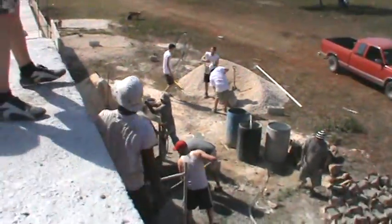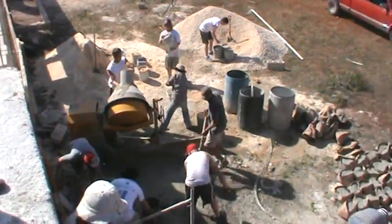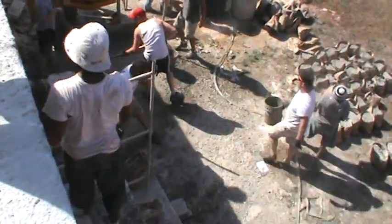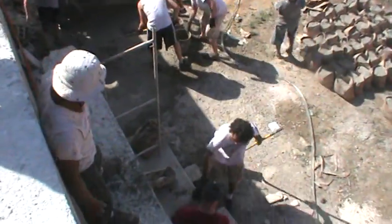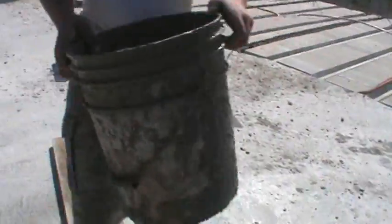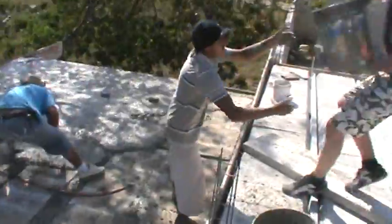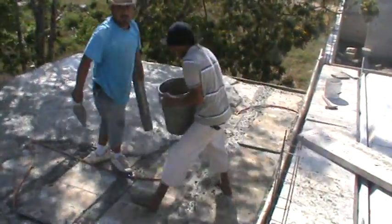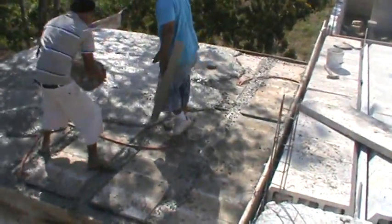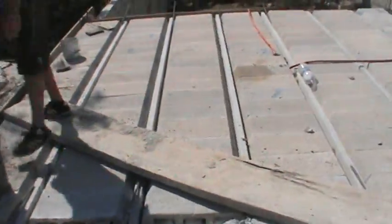We've got our team down below working with the cement mixer, all the guys filling buckets one at a time up to our cement worker on the scaffolding. Over here are our bathrooms — one bucket at a time. Once we get done with this section, we're going to move over here and do all of this this afternoon too.